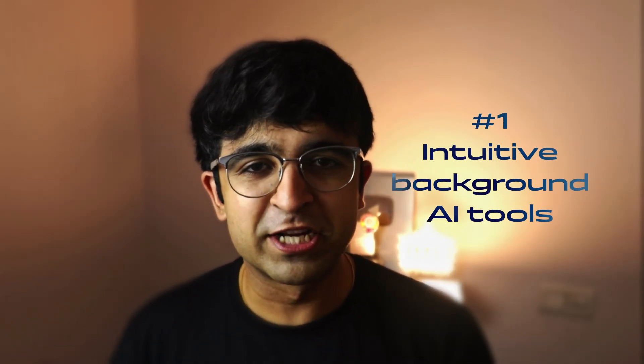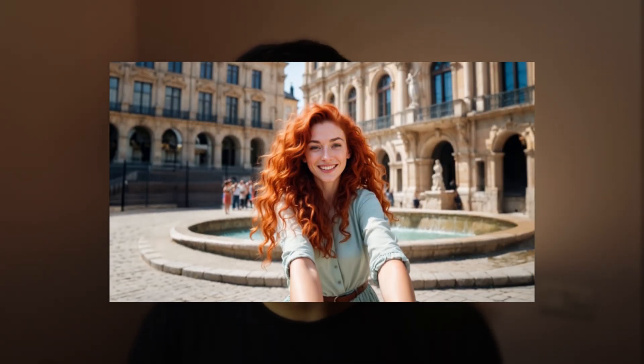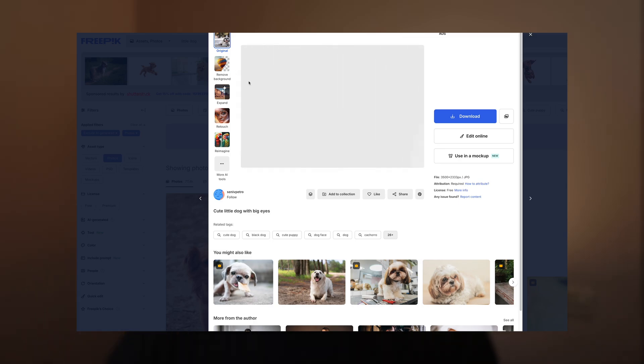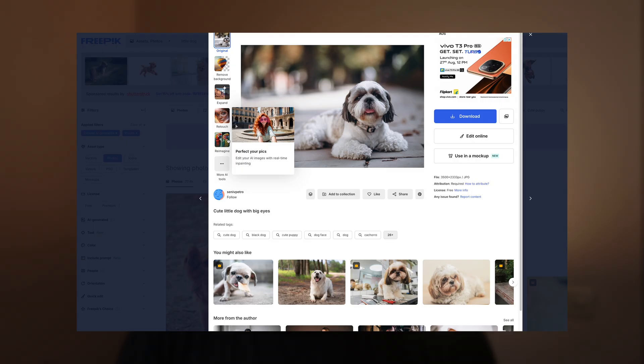The first biggest prediction for the future is intuitive background AI tools. What do I mean by this? If you go to a platform like Freepik, they have recently introduced AI into their tool, but they're not bombarding their current users with it. Anytime you open up an image, you'll see some really cool actions you can take with the power of AI right there.